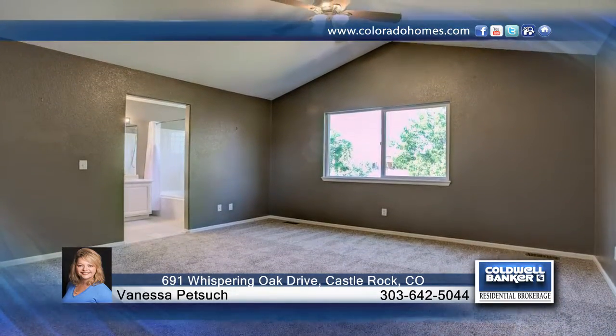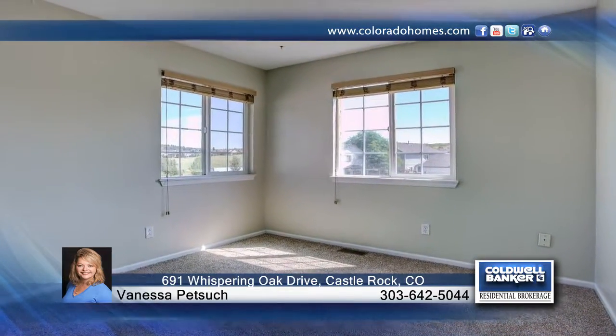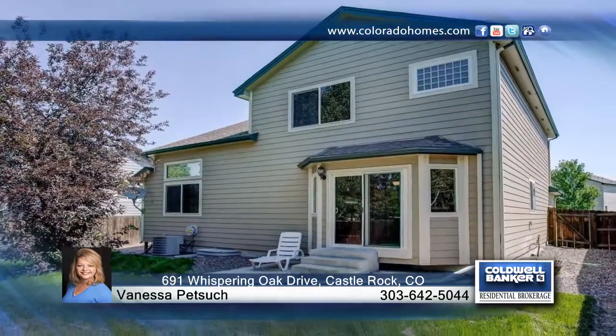This home has so much to see and is ready and waiting for you to make it your own. Vanessa Petsick has the keys and would love to show you everything that this home has to offer.